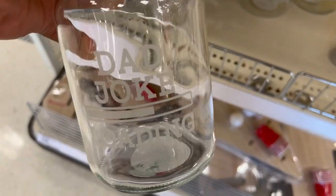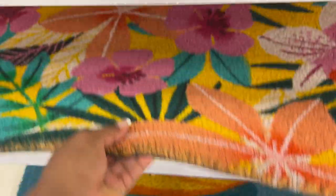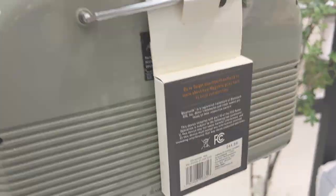In today's video I'm taking you back to Target to see what's new in home decor at the Dollar Spot and more. If you're interested in seeing what they have in for summer, just keep on watching.